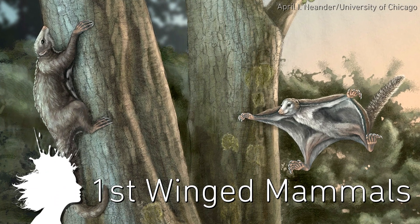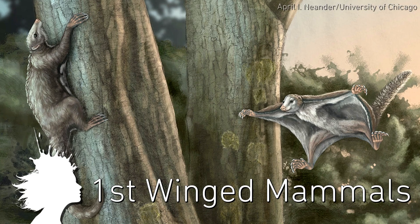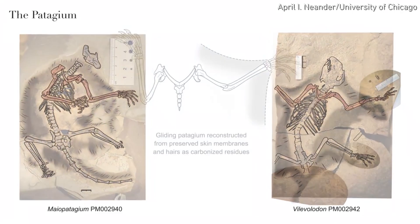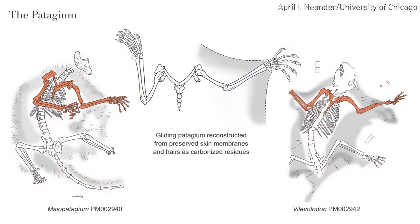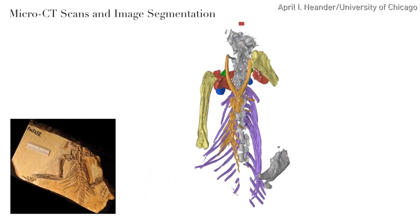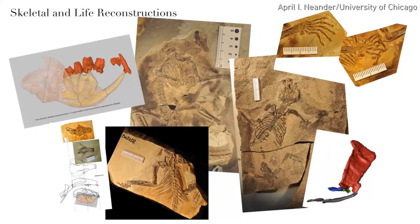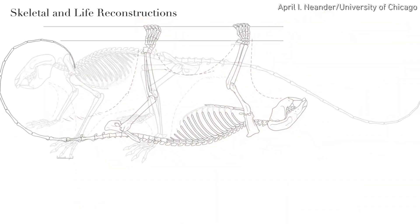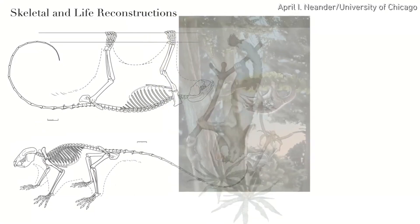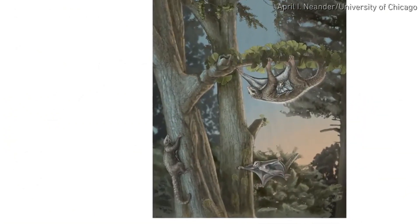The first winged mammals evolved 100 million years earlier than the first modern mammal fliers. Two 160-million-year-old Jurassic period fossils were uncovered in China, and a collaboration between the University of Chicago and the Beijing Museum of Natural History resulted in these awesome reconstructions. This discovery shows the ecological diversity of early mammals, suggesting dinosaurs were not quite as dominant as previously thought.